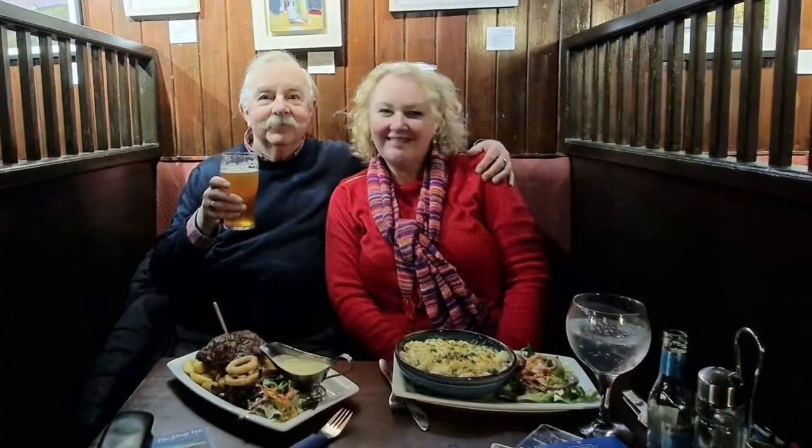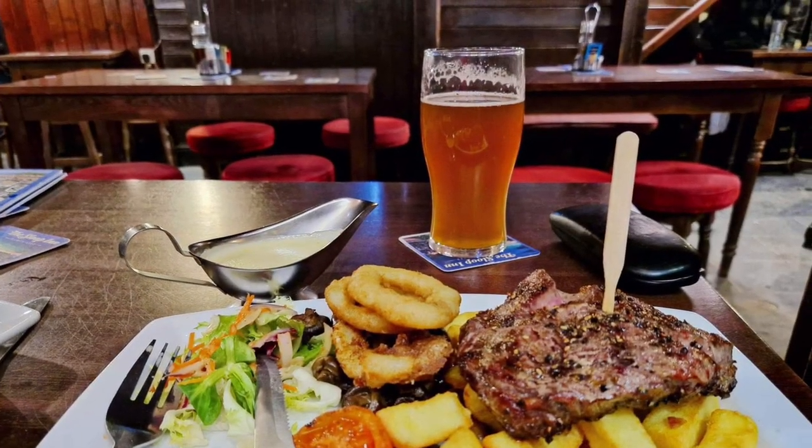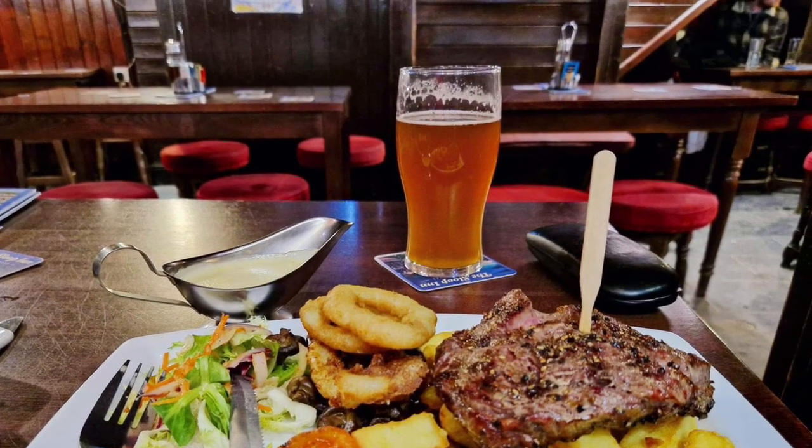It was Georgia's birthday so we went out for a meal. It was very nice, very tasty, and we both enjoyed it.